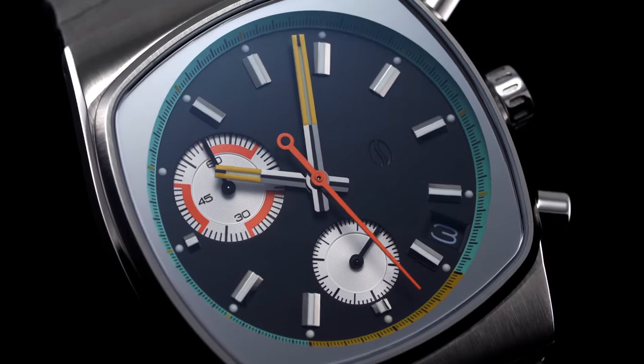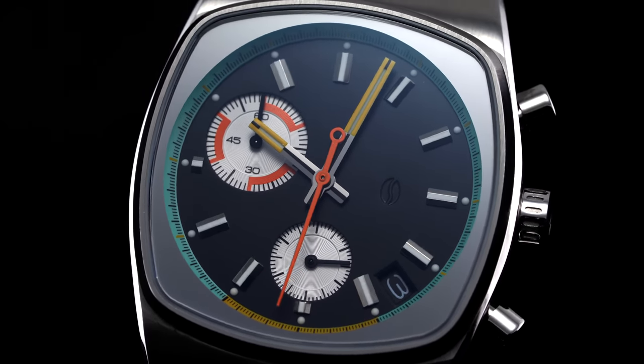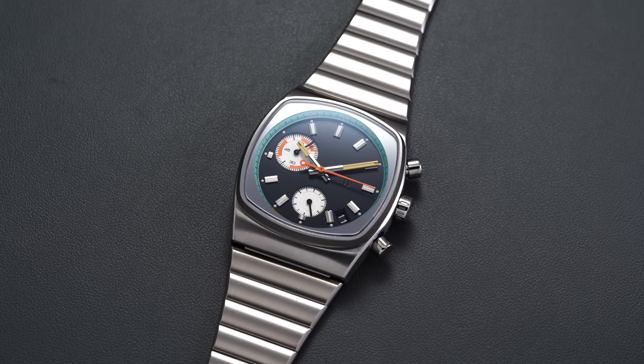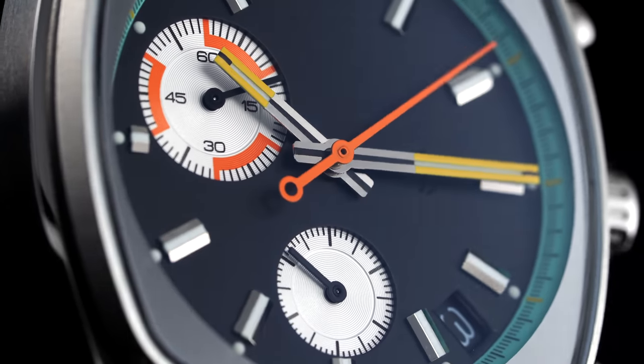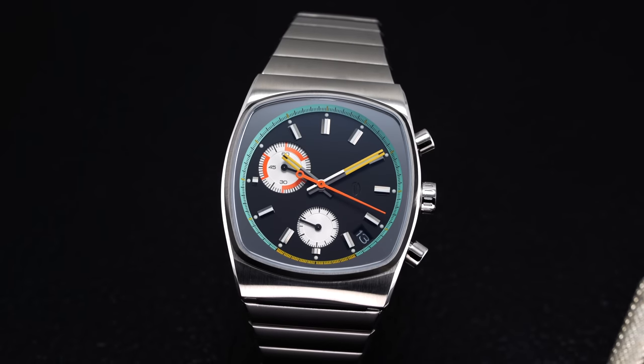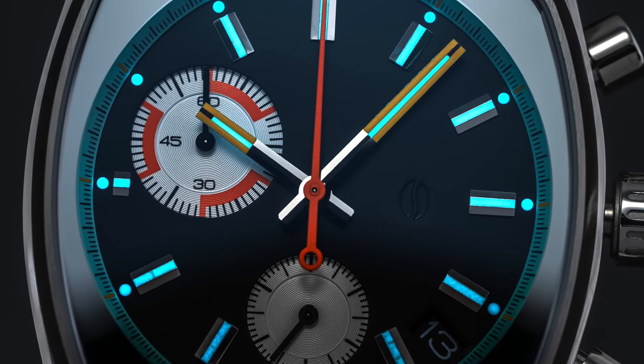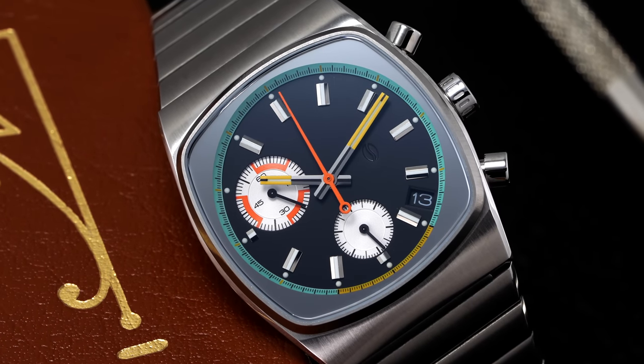One point I bring up with microbrands at an affordable price: people getting into watches sometimes buy a ton of them, their tastes change, and you don't want to be stuck with a brand that's hard to move on from. With Brew, I don't think that's as much of an issue because they do low numbers. A few cons: 50 meters of water resistance might not be enough for some; the loom is not good on this one; and some quartz snobs or those who prefer a mechanical chronograph in this range may opt for something from the likes of Seagull.